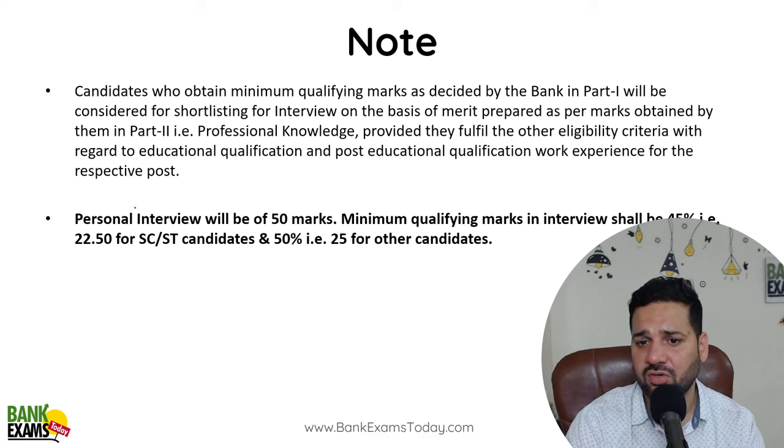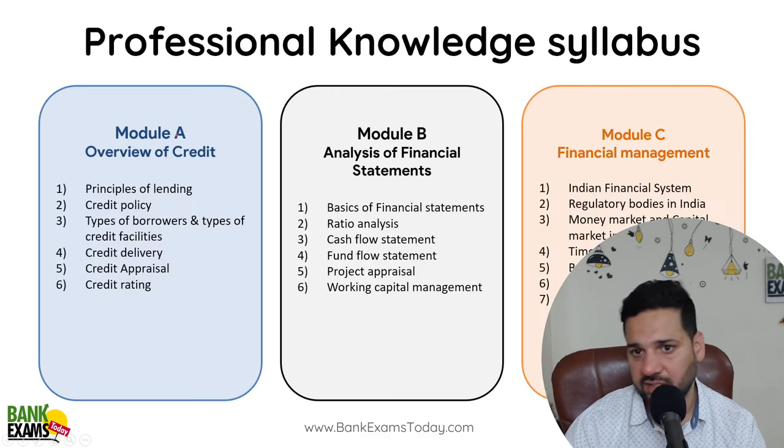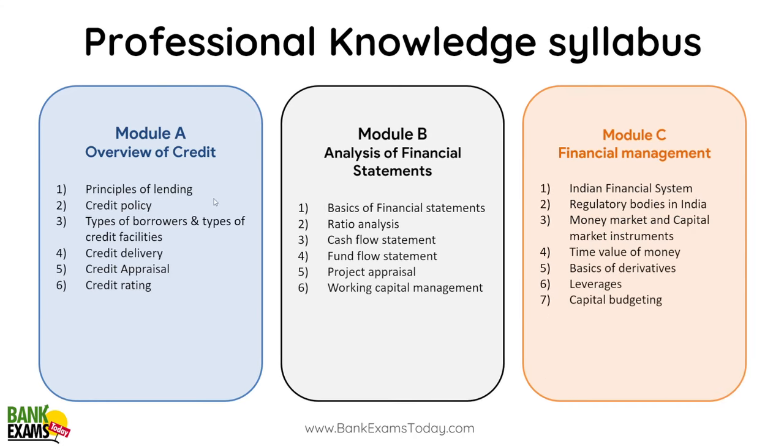The personal interview will be of 50 marks. So professional knowledge hi consider hogi final selection ke liye — woh hi likha hai. I hope you are already aware of the syllabus — bhot baar bata chukha hoon.